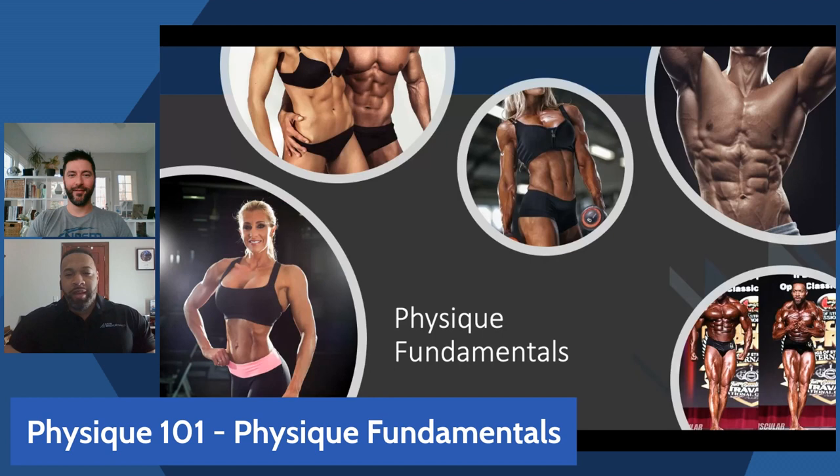Let's get into the fundamentals of physique — there's a lot to unpack here. We want to make sure we address the big rocks, and the great thing is this is a series so we'll touch on things at a high level here and then in subsequent episodes do a deep dive on each individual component. One of the things I want to focus on first is — what does physique mean?